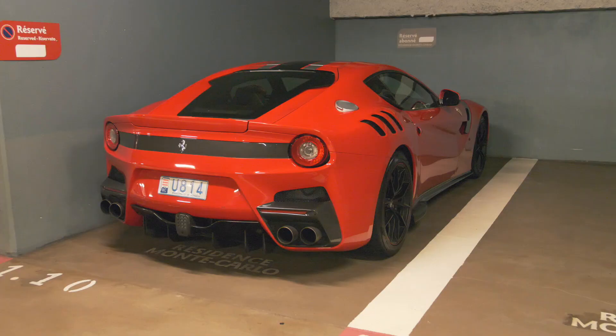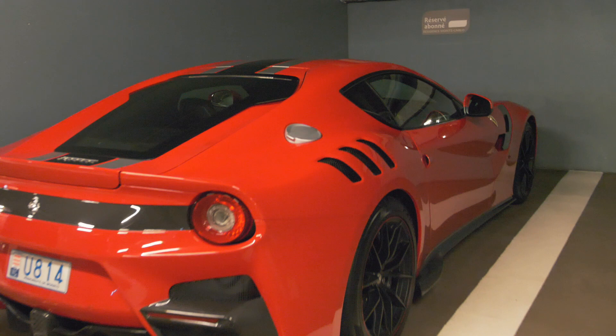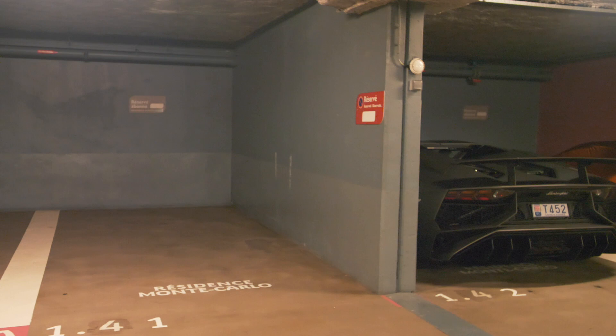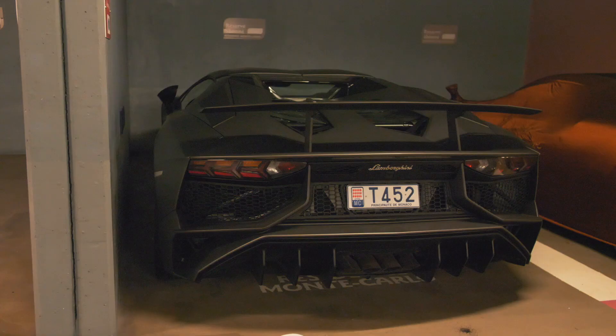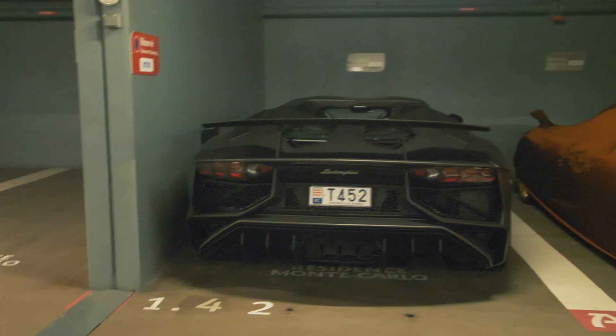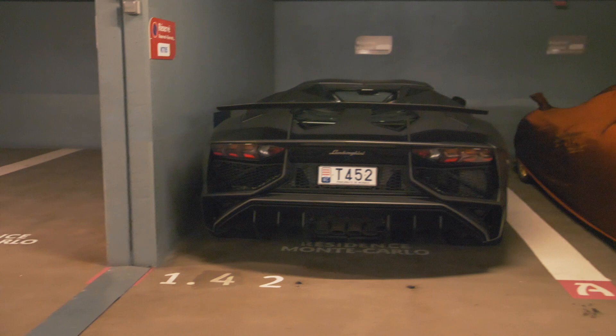Let me start with this F12 TDF finished in Rosso Corsa with a black and silver stripe, TDF rims with a red surround, and a standard narrow interior. Here we also have an Aventador SV in a sort of matte black or gray with four exhausts, looking absolutely aggressive.